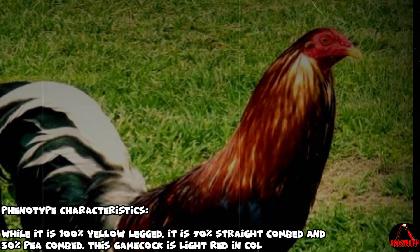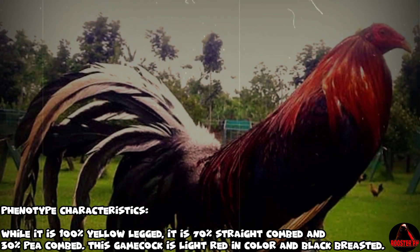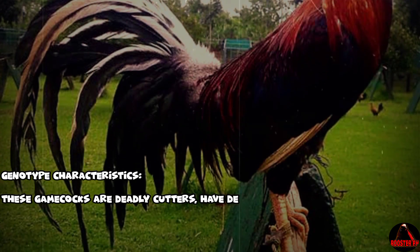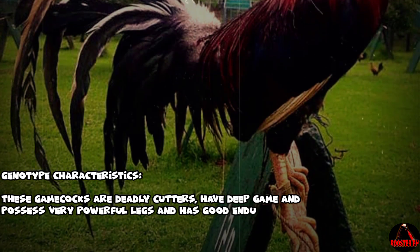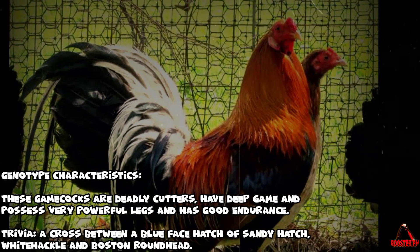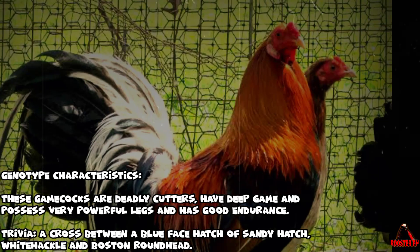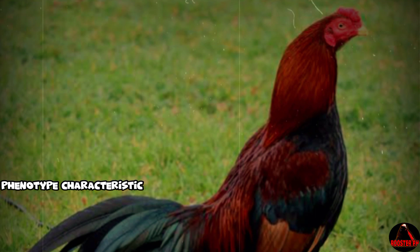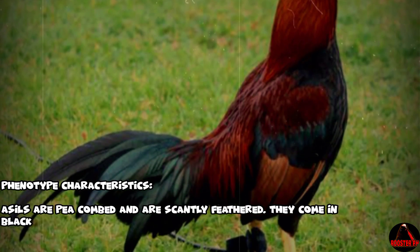Yellow Legged Hatch gamefowl — phenotype characteristics: While 100% yellow legged, this gamecock is 70% straight combed and 30% pea combed, and is light red in color and black breasted. Genotype characteristics: These gamecocks are deadly cutters, have deep game, possess very powerful legs, and have good endurance. Trivia: A cross between a blue-faced Hatch, Sandy Hatch, White Hackle, and Boston Roundhead.